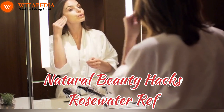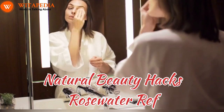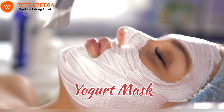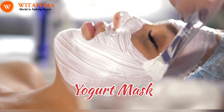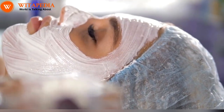Natural beauty hacks. Rose water refresh: this gentle toner is known for its anti-inflammatory and soothing properties. Spritz some rose water on your face after cleansing for a dewy, rosy glow. Yogurt mask: yogurt's lactic acid gently exfoliates and brightens the skin, while its probiotics nourish and soothe. Mix plain yogurt with honey and apply it to your cheeks for a 15-minute brightening mask.